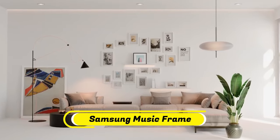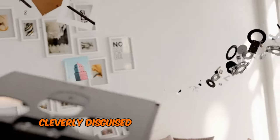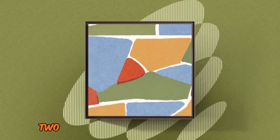Number 1: Samsung Music Frame. Samsung showcases its knack for innovation with the Music Frame, a Bluetooth speaker cleverly disguised as a 12.9x12.9-inch picture frame. This stylish device packs a punch with two woofers, two tweeters,